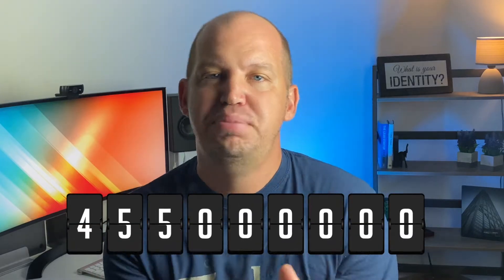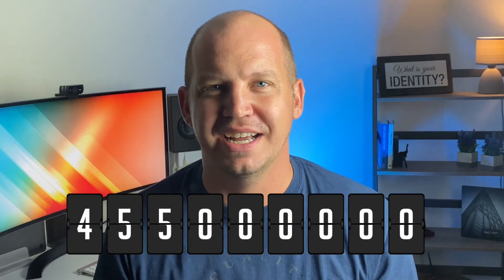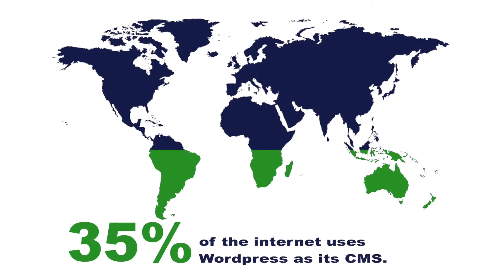Did you know that almost half a billion websites are run on WordPress? That's estimated to be about 35% of the internet. And since you're watching this video, my guess is that you use WordPress as well. Welcome to the club, which is apparently a very big club.